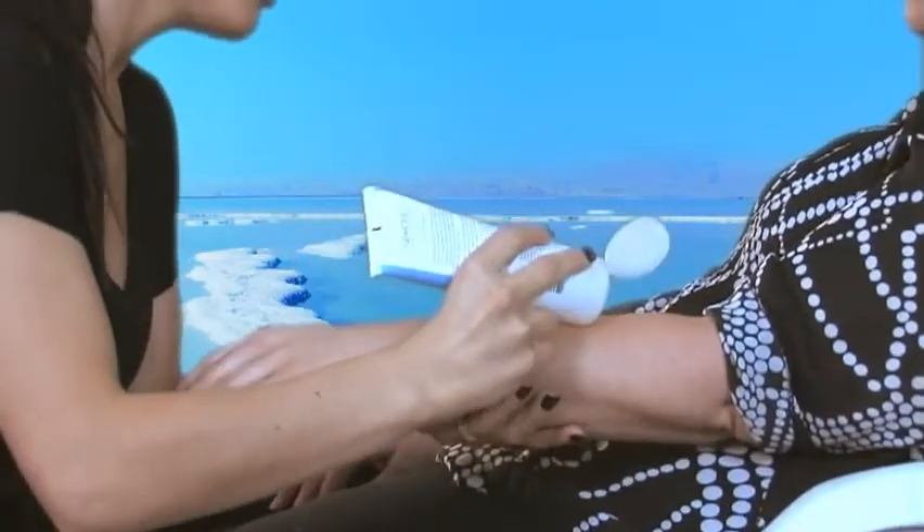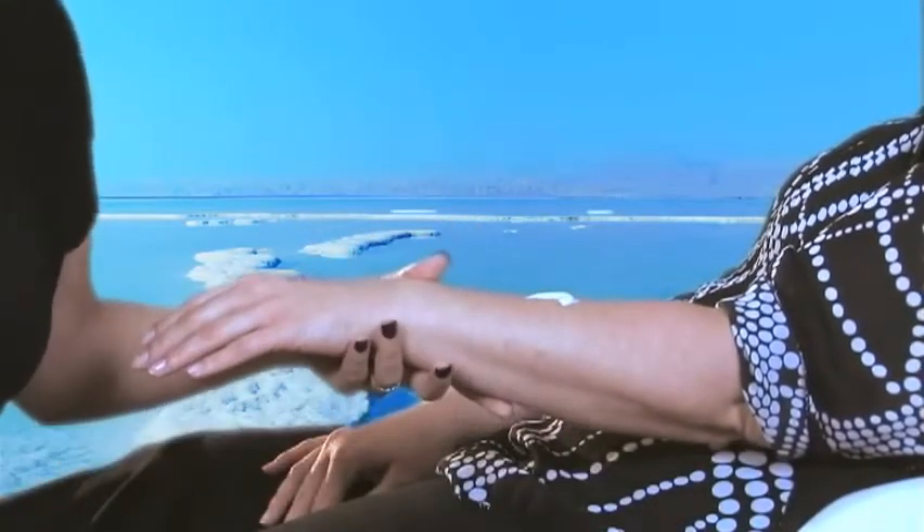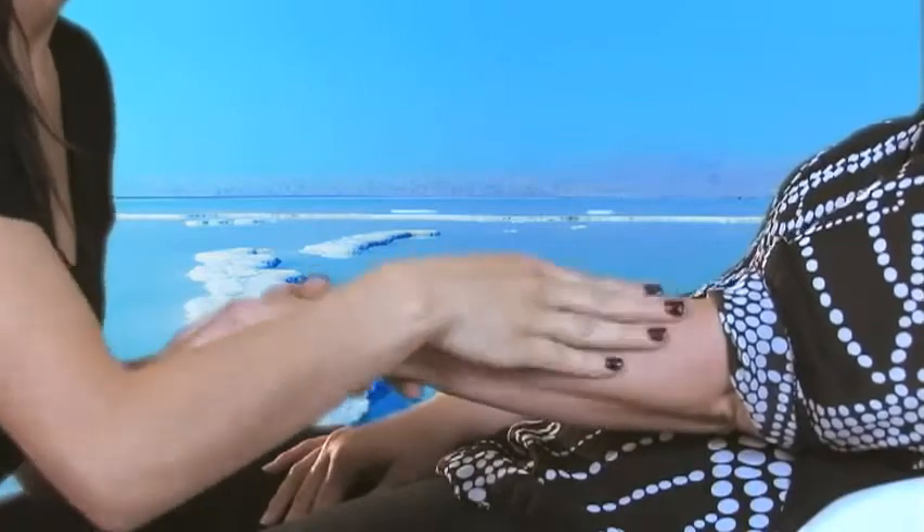The body lotion is an ideal product for days when you prefer a lotion that's light and leaves your skin feeling fresh. A little goes a long way. Rub in light, circular motions until fully absorbed.